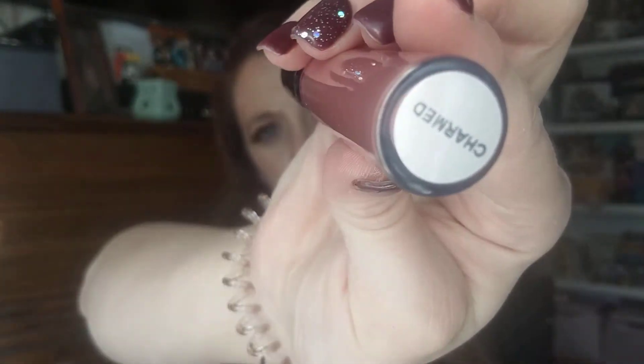We have an Ofra liquid long-lasting liquid lipstick in the color Charmed. I feel like I might already have this color, so I'm not gonna swatch it — I'll save it for someone else.